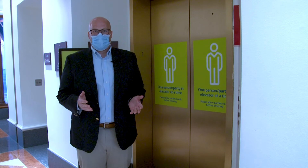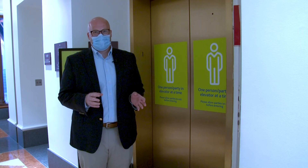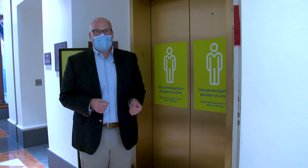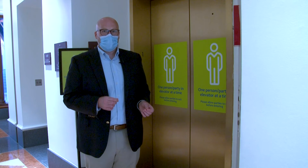Social distancing will be required at all times, so please be considerate of others when you're in tight spaces. We encourage you to take the stairs while you're in the building to go down to the canal or up to the second floor. If you choose to take the elevator, we're going to limit it to one individual or family per ride.